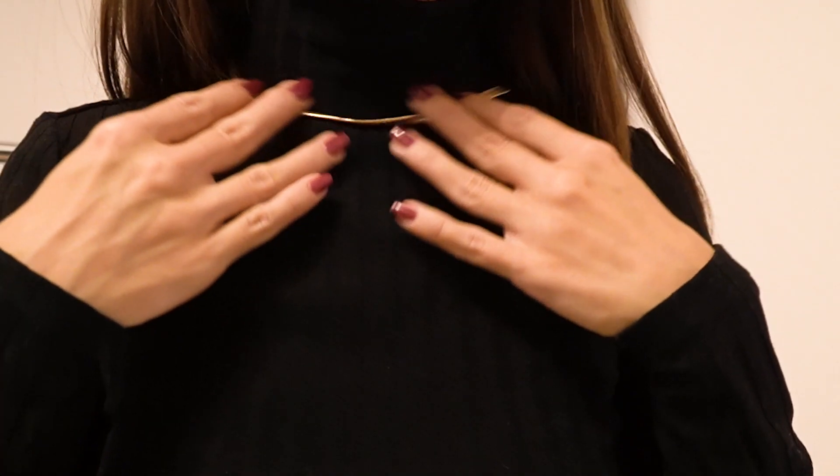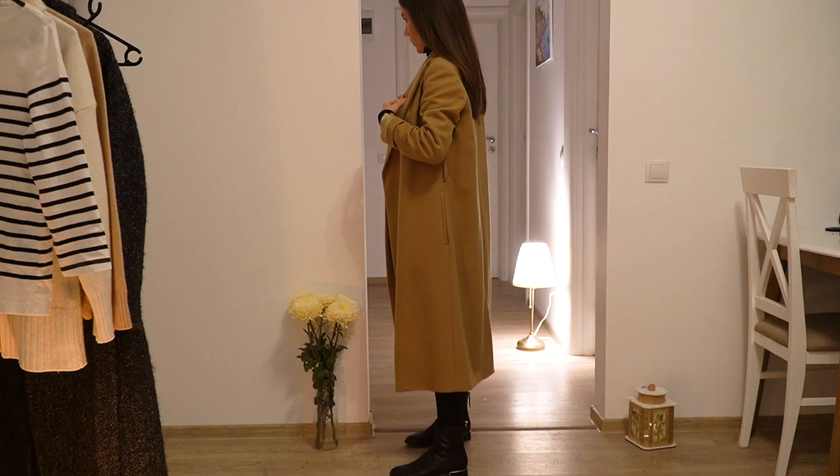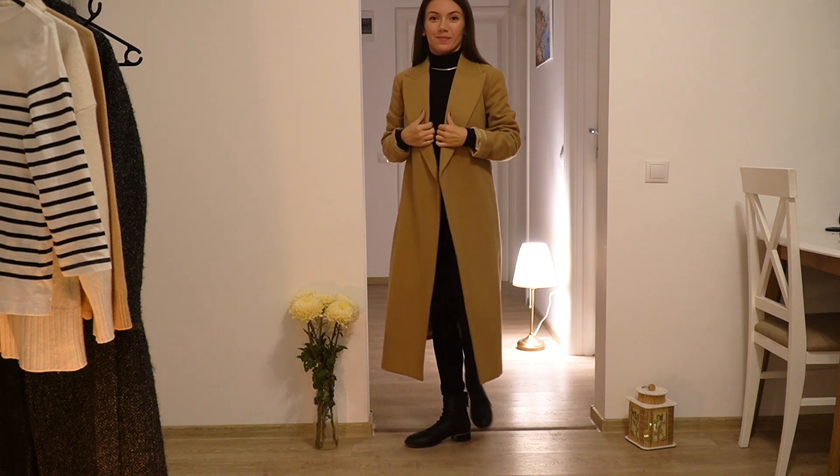Being a simple look, it goes very well with gold jewelry. This gives an extra touch of elegance and it fits nicely with the camel color of the coat.